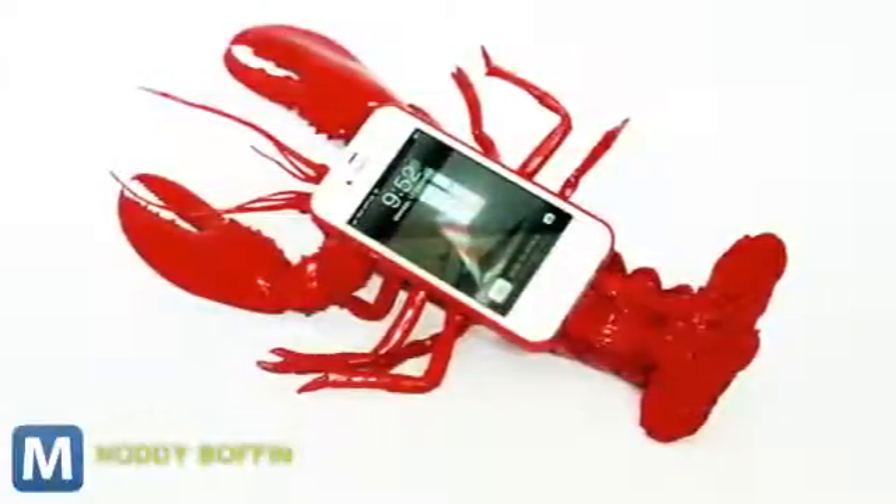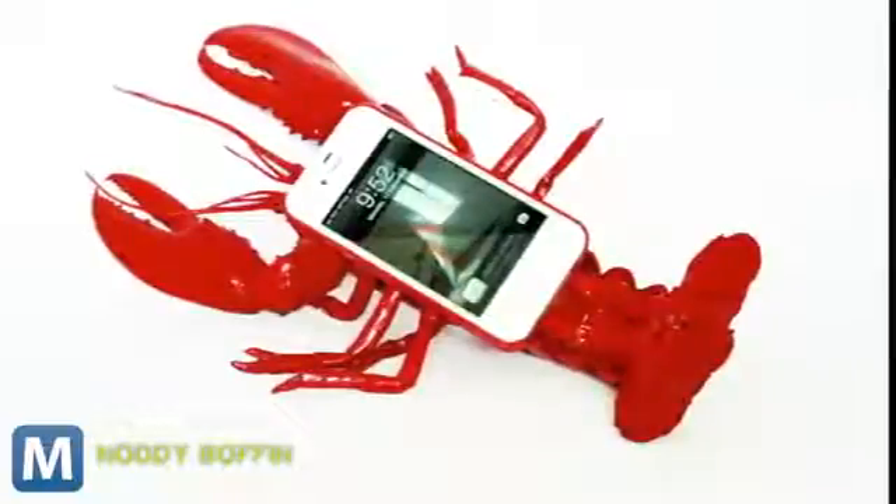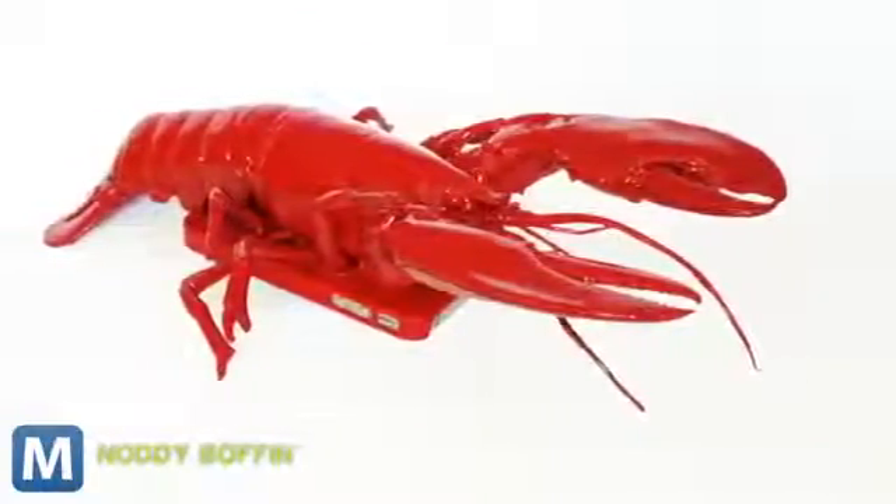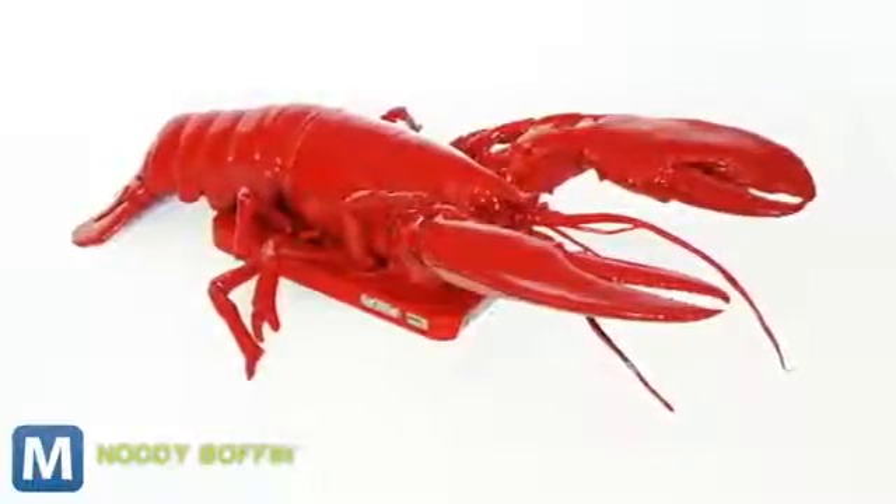Now this, the latest in iPhone camouflage — the lobster case — is nearly undetectable to all fishermen. It will surely fool your dinner at Red Lobster. It will almost definitely get in the way.